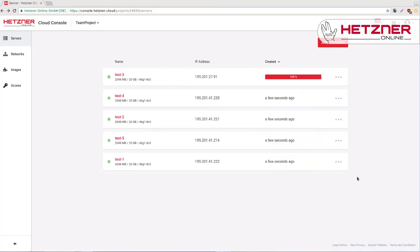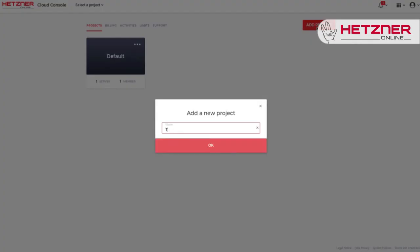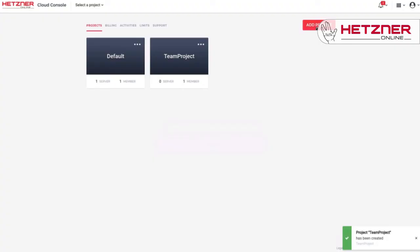At no extra cost, you can use our team function to add additional members on a per-project basis and assign them different levels of privileges.